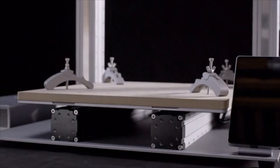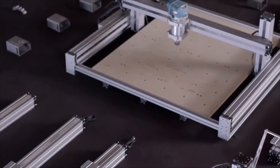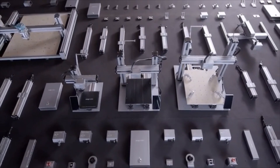It is the most advanced 3-in-1 3D printer we've ever created. Let's make something wonderful with Snapmaker — join us and back us on Kickstarter today.